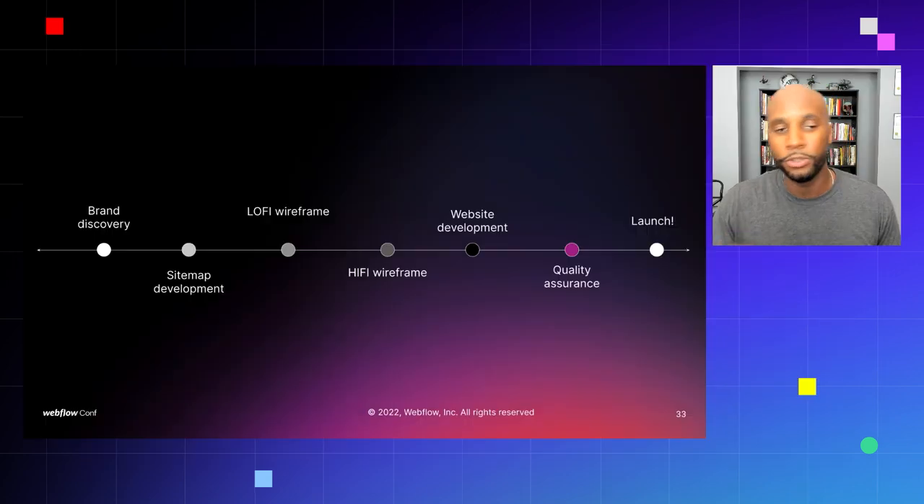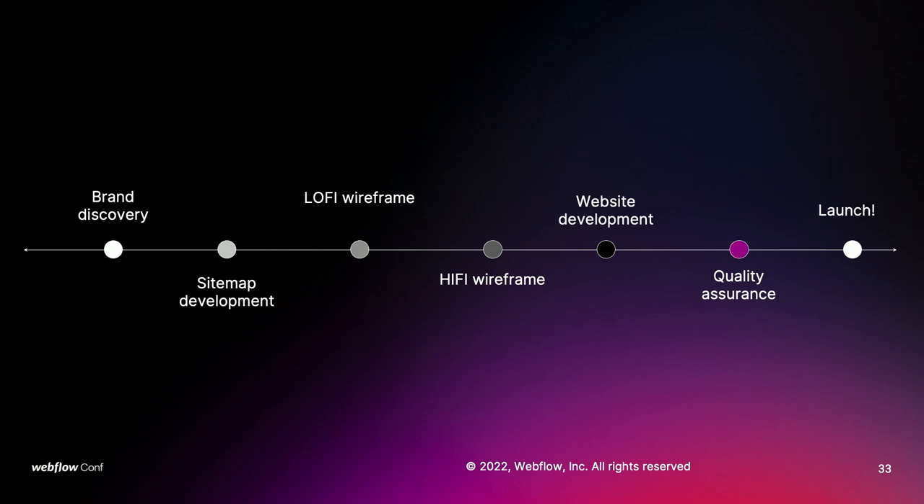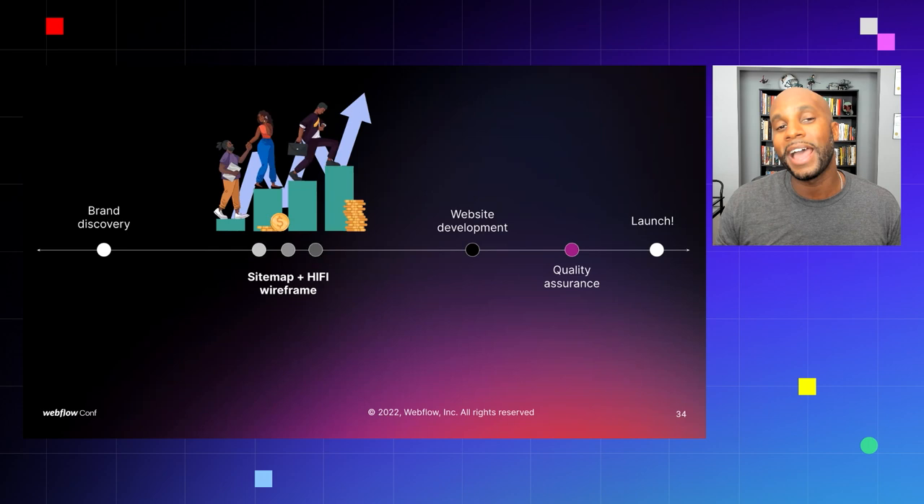Let me show you our revised process. We talked about: brand discovery, site map, lo-fi, hi-fi, web development, quality assurance, and launch. Since we brought Webflow on board about three years ago, the website development process has shrunk tremendously — that's helped us a lot. What we've done now is combine the site map, lo-fi, and hi-fi into one category: the site map and hi-fi wireframe process. We removed the low-fidelity wireframe about eight or nine months ago, and we've seen a huge difference. Projects that used to take 60 to 90 days have shrunk by 20 to 30 days just by making this switch.